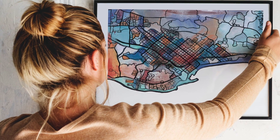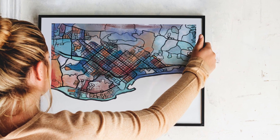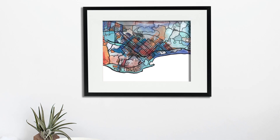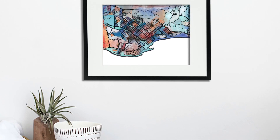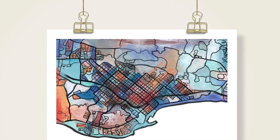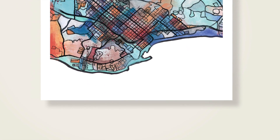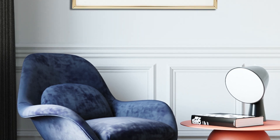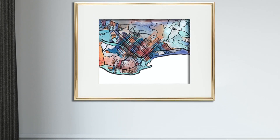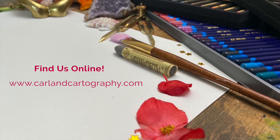If you like my work and you want to purchase a print for your own home, all of my work is available online as prints in various sizes. Check us out at carlincartography.com where you can shop all of our options and pick the print that best suits your needs. There are over a hundred cities that I have drawn, so you're bound to find something that appeals to you or shows a place that is important to your life story.